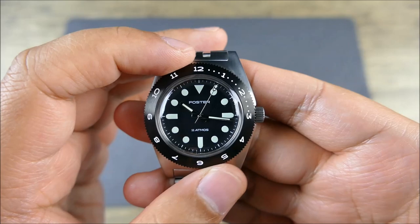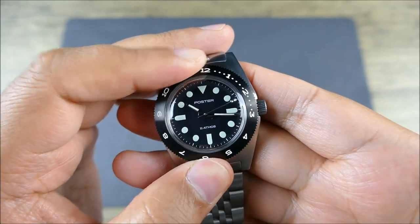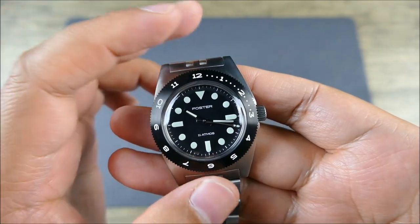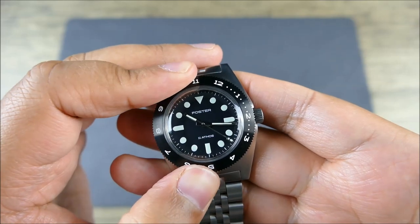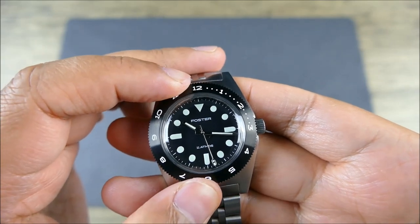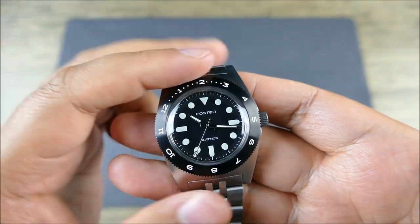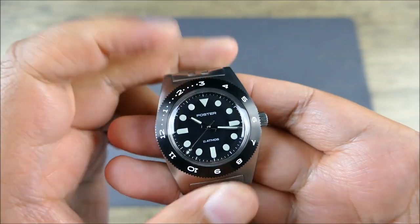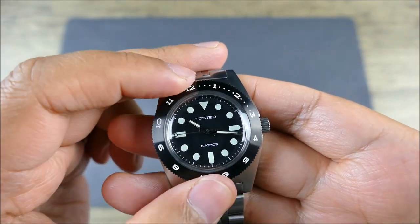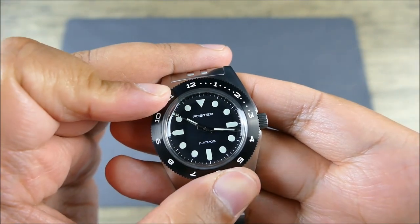The bezel — this is something I love. Bi-directional, because it should be, because this is a 12-hour traveler's bezel. And 48 clicks, guys — they did it right. A brand new brand that didn't really have to, that probably could have saved money and just made it a 120 or 60-click unidirectional. Instead, you can use this the way it's meant to be used: Hey, I'm in California, flying to Texas — done. Flying from Texas to New York — done. Back to Cali — done. Super intuitive, amazing tactile engagement, very minimal play.